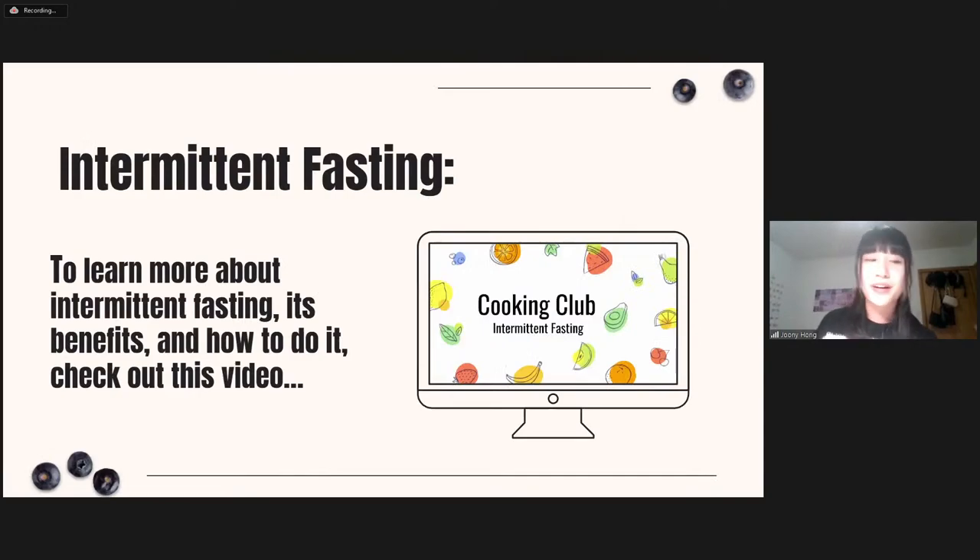To learn more about intermittent fasting and its benefits, check out the video from the Cooking Club called 'Intermittent Fasting,' which will also allow you to answer a pop quiz on what you can consume during the fasting window.